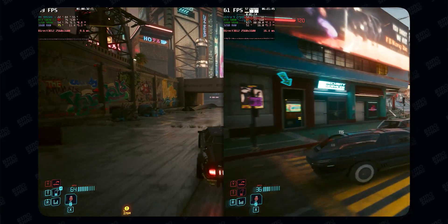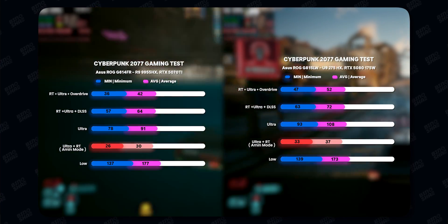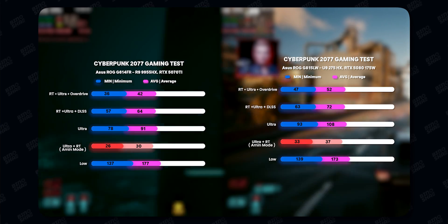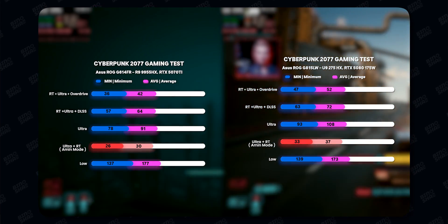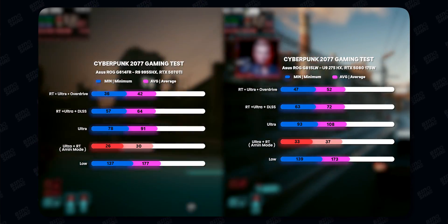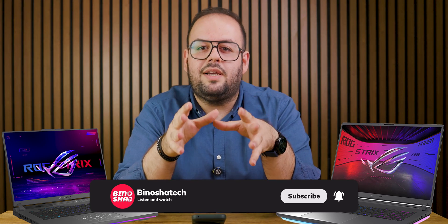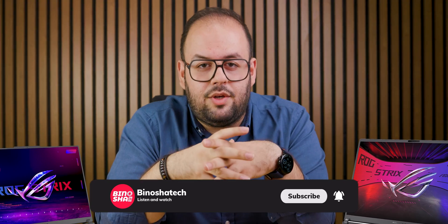We tested lots of games on these two laptops. In Cyberpunk 2077, as you can see on screen, the performance difference is quite high — around 30 to 40%. I should note that the G16 we have here has only 16 gigabytes of RAM, and with 16 gigabytes you may find some stuttering, especially when using DLSS with multi-frame generation. The G18 has 32 gigabytes. Unfortunately we couldn't upgrade the G16, so stay tuned for future videos where we compare other laptops for more accurate frame rates.